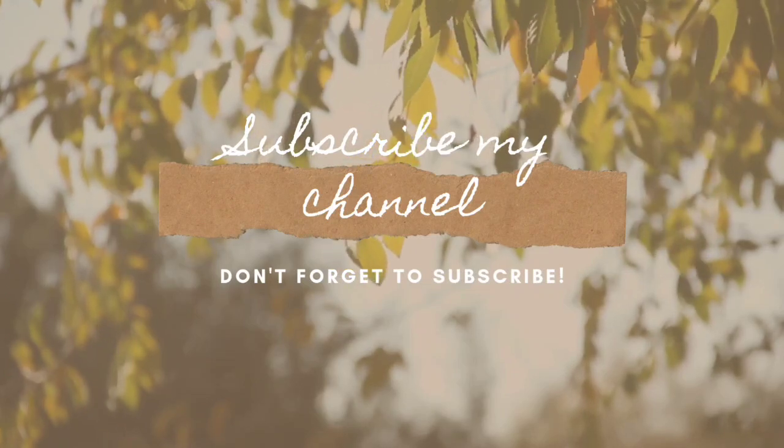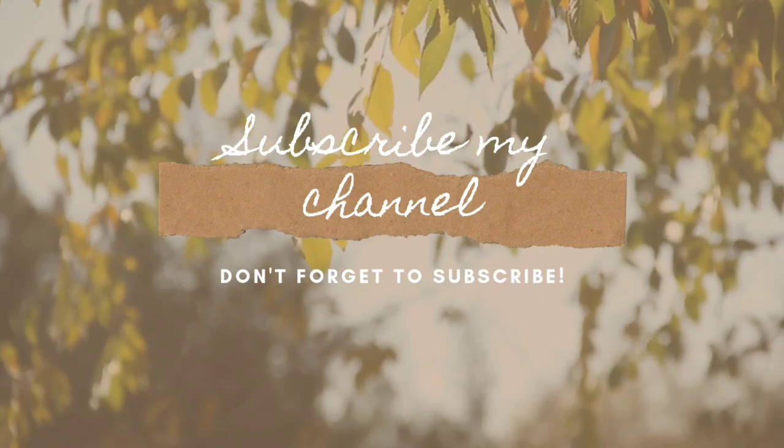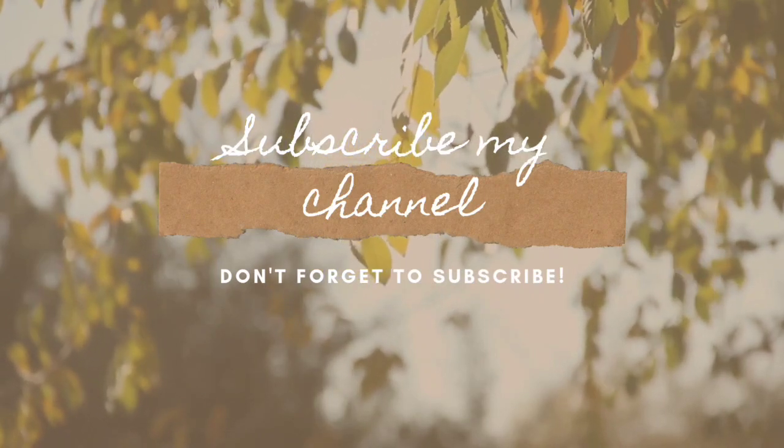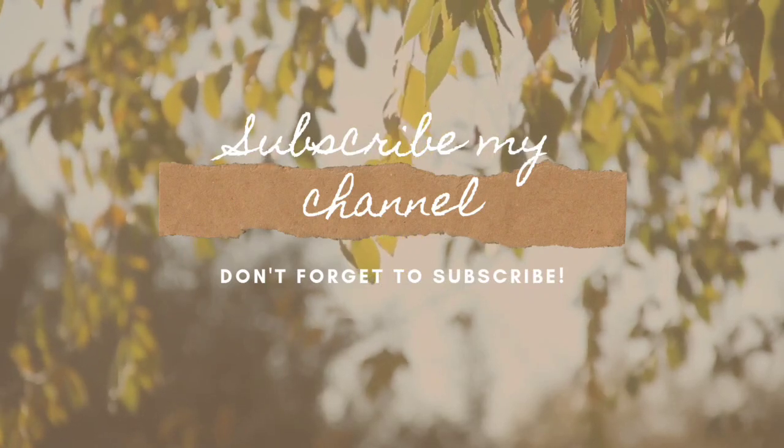Hey guys, good morning! Welcome back to my channel, I hope you all are doing well. A request to everyone who are getting results: please don't unsubscribe from the channel, you can just turn off notifications.